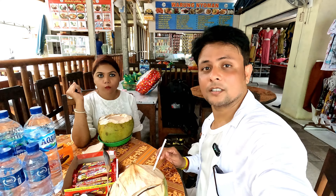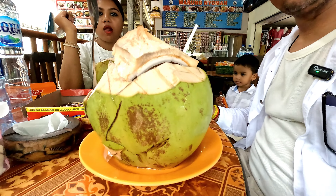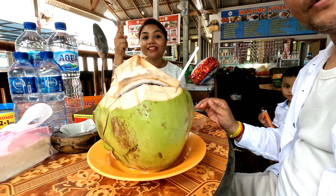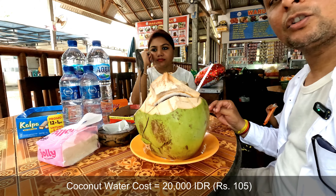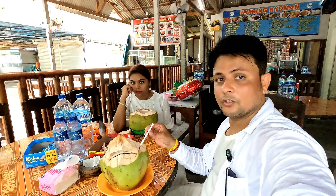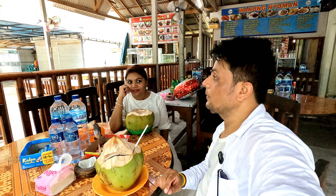After the photoshoot, we took a Nariyal Pani here. You can see how big the size is — this costs 20,000 IDR, which would be around 120 rupees in India. So enjoy the full coconut water, and then we'll meet at the Pandava beach side. See you.